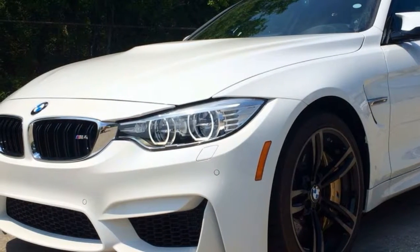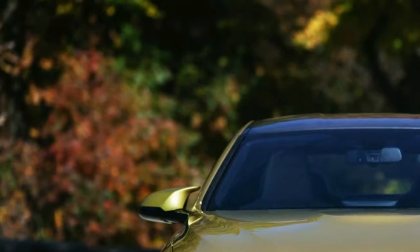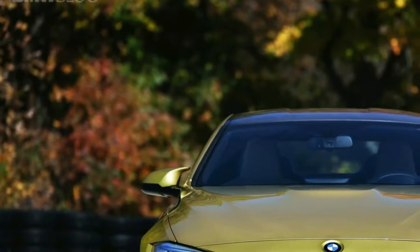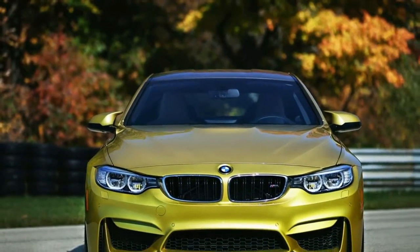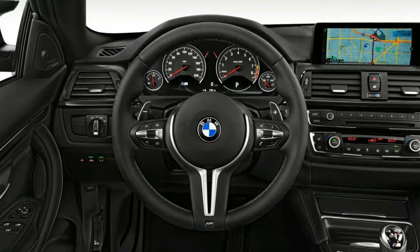Under the bonnet the M4 features BMW's twin-turbo 3.0-litre inline six-cylinder engine that improved both performance and economy compared to the previous generation M3's V8. In its latest guise, the M4 punches out 425 bhp, 444 bhp if you opt for the competition package, and 10 bhp more than that in the CS.